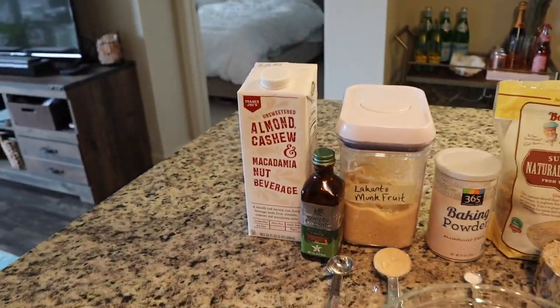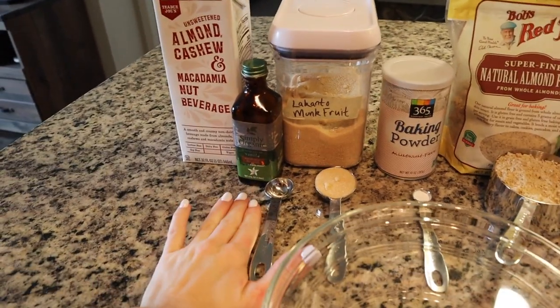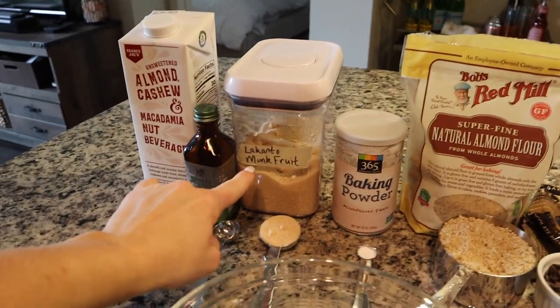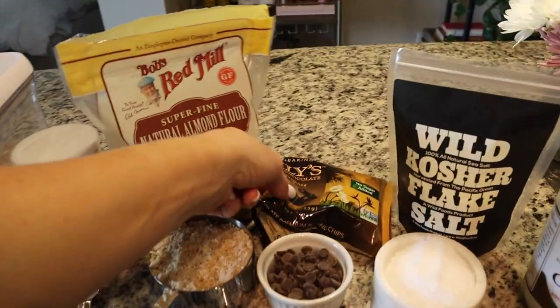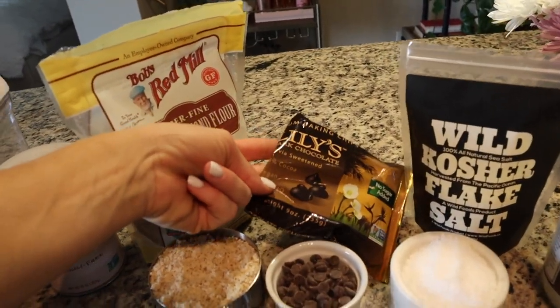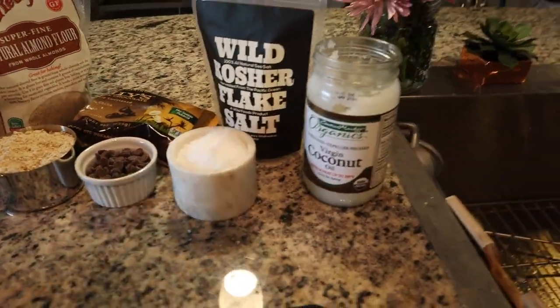The ingredients for today's keto chocolate chip cookies: macadamia nut milk, vanilla extract, a little bit of monk fruit, baking powder, almond flour, these amazing dark chocolate chips sweetened with stevia, Wild Foods kosher salt, and coconut oil.